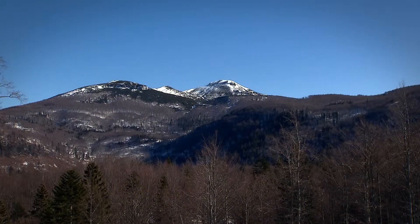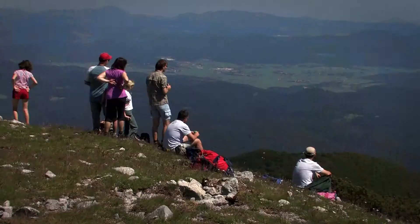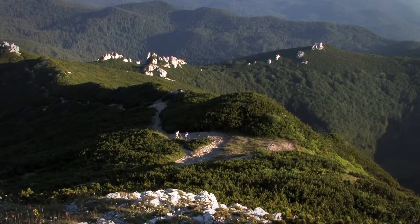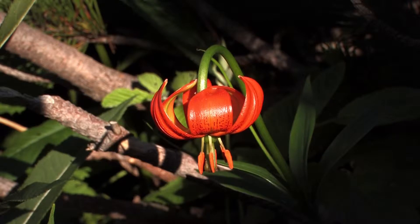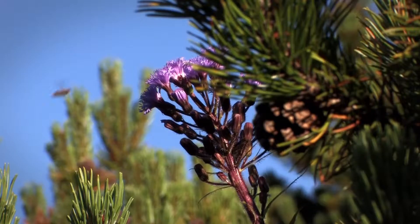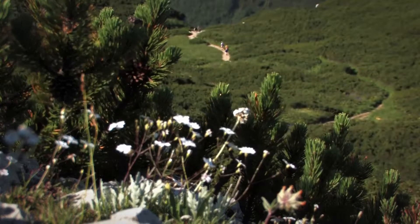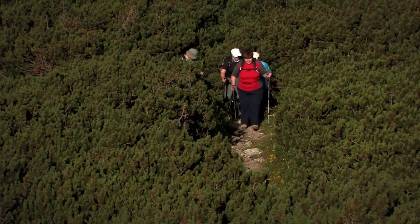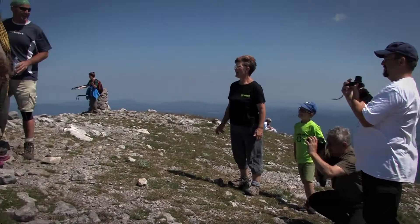The top of Veliki Sneznik, which offers a splendid view, is certainly the most noticeable. The top of Mount Sneznik is protected as a botanical reserve. Several mountaineering routes lead to Sneznik, with the most well-known path leading from Sviščaki. A mountain hut and sanctuary is situated on top, where visitors can recuperate and rest before heading back to the valley.